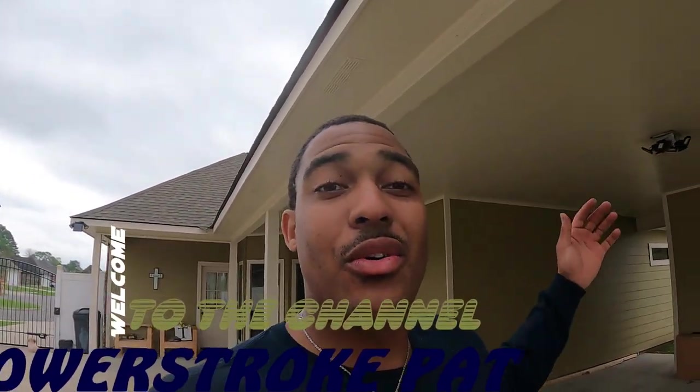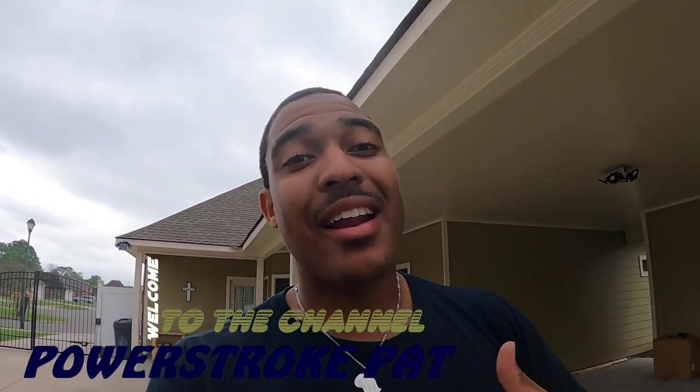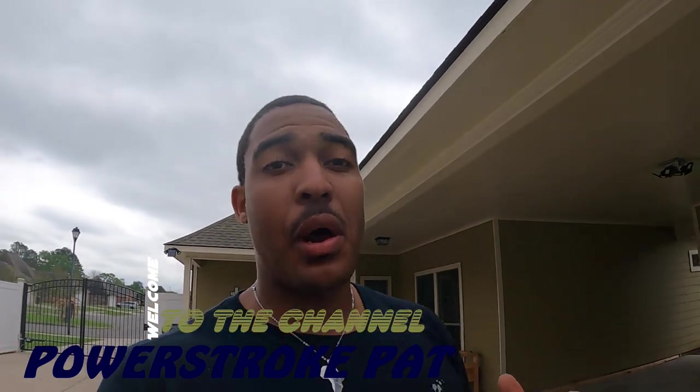Yo, what's going on guys? Thank you for tuning in to another video. As you can tell by the title of this video, you already know what's going on.